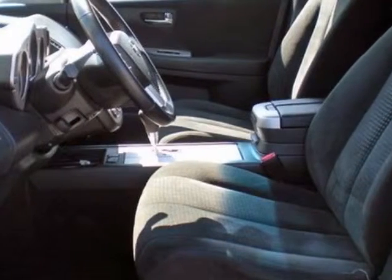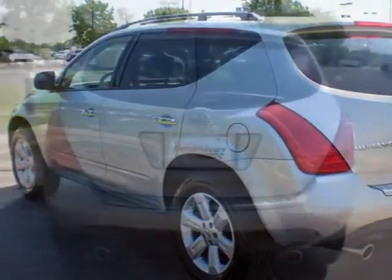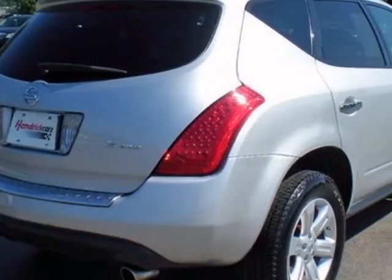This Murano boasts a 3.5 liter engine and has a CVT transmission. Additional options for this vehicle include the L92 carpeted floor mat. Call 816-942-7100 or email our friendly sales staff today to schedule a test drive.